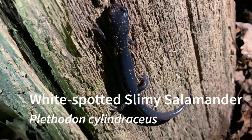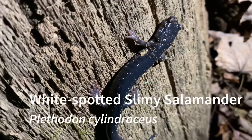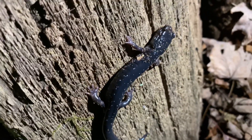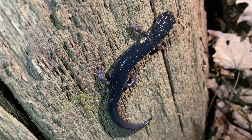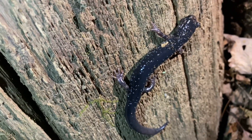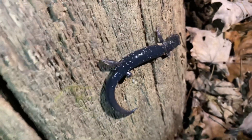The first salamander of the night is this white-spotted slimy salamander. This is also a lifer for me. They range all the way up here in the mountains bordering North Carolina and Tennessee, all the way to the Atlantic Ocean. So pretty varied habitat.